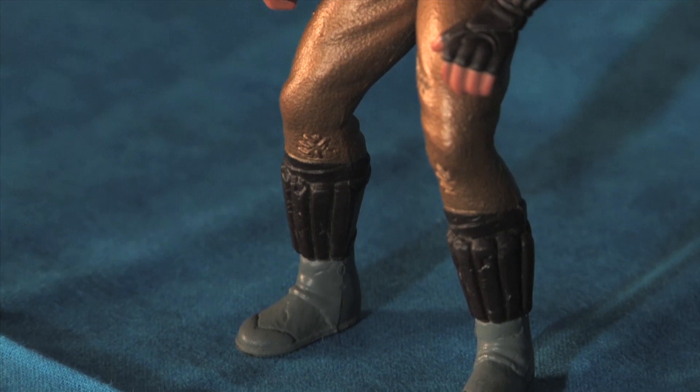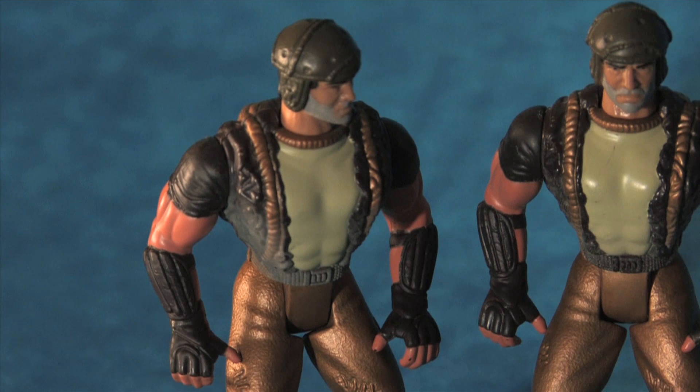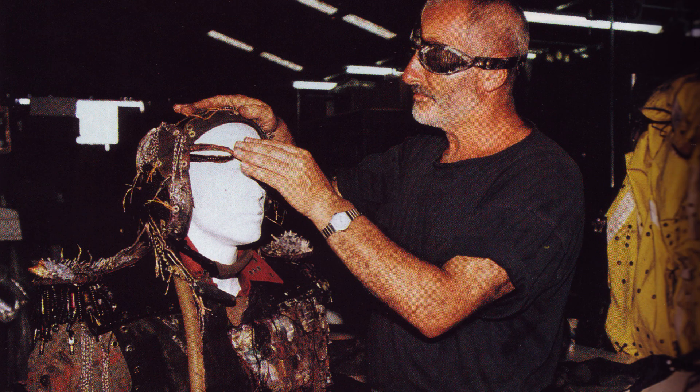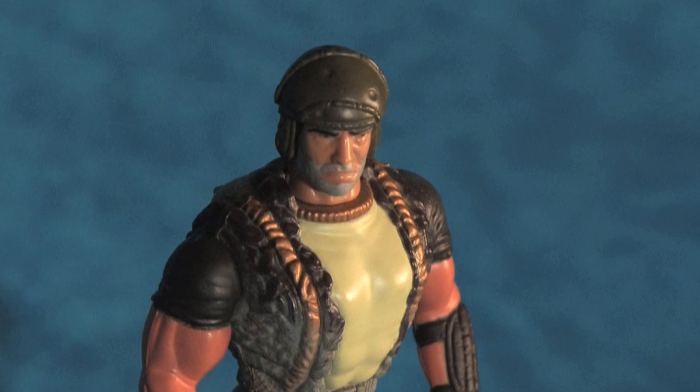Moving on to the action figure, the Berserker Rider. Like all the figures in the Waterworld toy line, the Berserker Rider is fantastically sculpted with little details like stitching and fabric textures and the football pads that seem to be the uniform for the Smoker Armada. Lead costume designer John Bloomfield stated that he wanted the Smokers to be in contrast to the Atollers, being instantly frightening and strange. The head sculpt of the Berserker is a treat, with his beard and scowling expression and topped with an old-school football helmet.